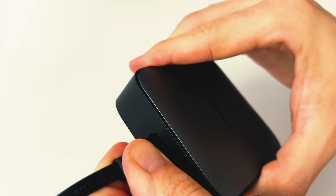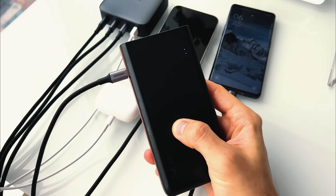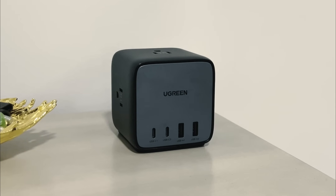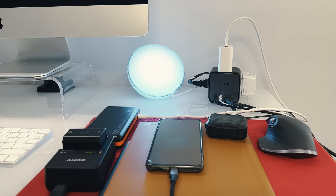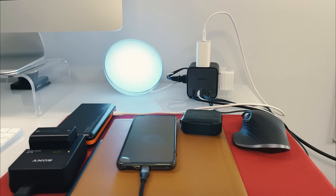For the past year, Ugreen Chargers have been my go-to for all my devices. My first pick, a robust 200-watt charger, handles everything from smartphones to tablets and even laptops, thanks to its versatile USB ports. My second essential is a versatile charging station that doubles as a power strip, complete with four USB ports and three additional outlets for simultaneous charging of several devices, streamlining my tech setup beautifully.